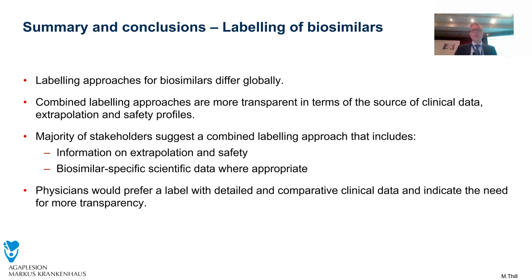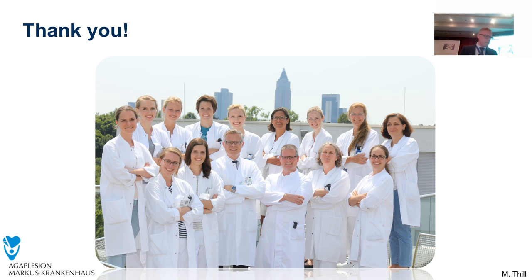In summary and conclusion: labeling approaches for biosimilars differ globally. The combined labeling approach is more transparent in terms of the source of clinical data and stipulated safety profiles, which is what I'm interested in as a prescriber. The majority of stakeholders share the same opinion, and physicians would prefer labeling with a combined approach. Thanks for your attention.